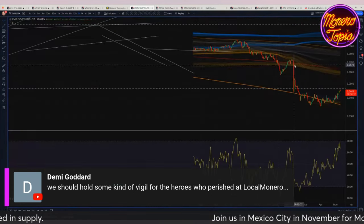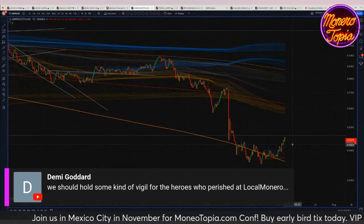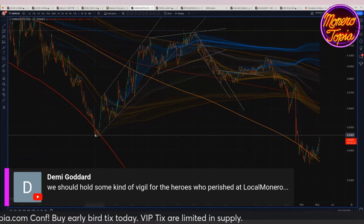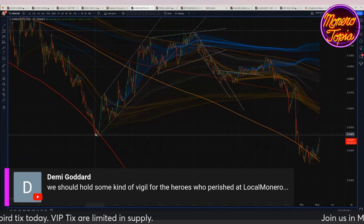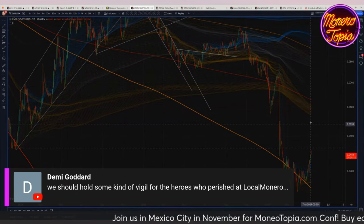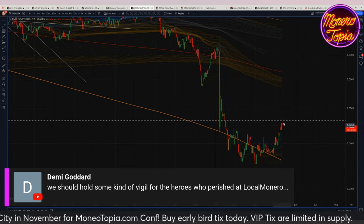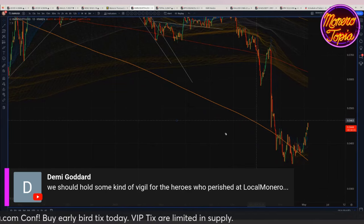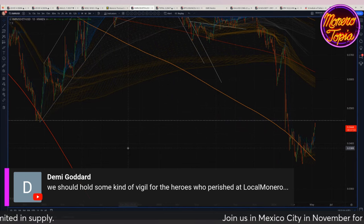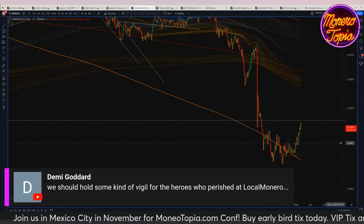We also saw similar action on Monero versus Ethereum — Monero is again coming back to the upside, making a kind of rebound. This dotted line represents the low that happened for Monero versus Ethereum back in 2021, and we're basically about to touch that line, which could potentially be some resistance. Though it's difficult to say how big the liquidity is between Monero and Ethereum.